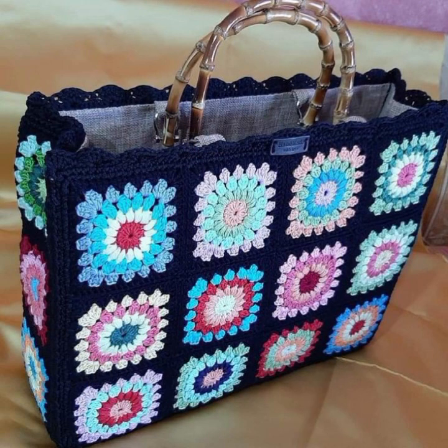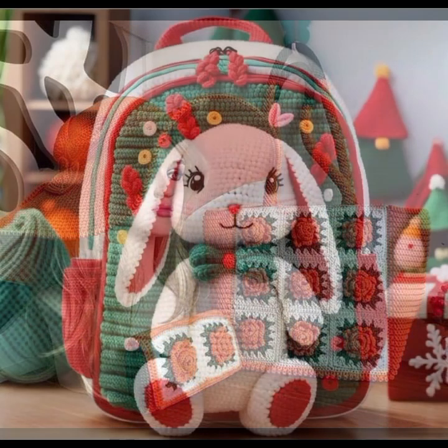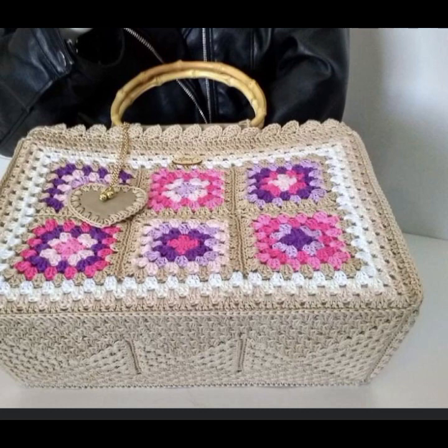Much beautiful, much trendy designing ideas, as you can see in this video. Stylish handbag patterns, knitted patterns.